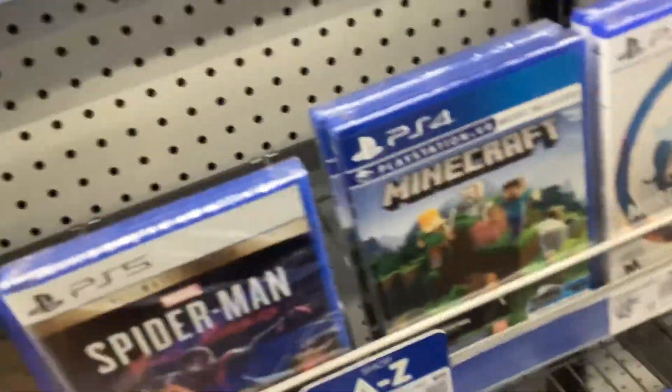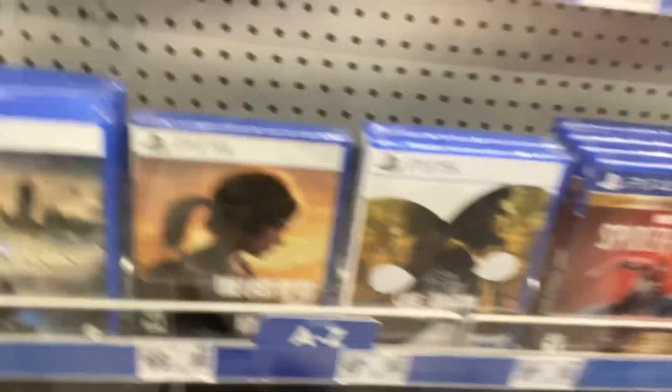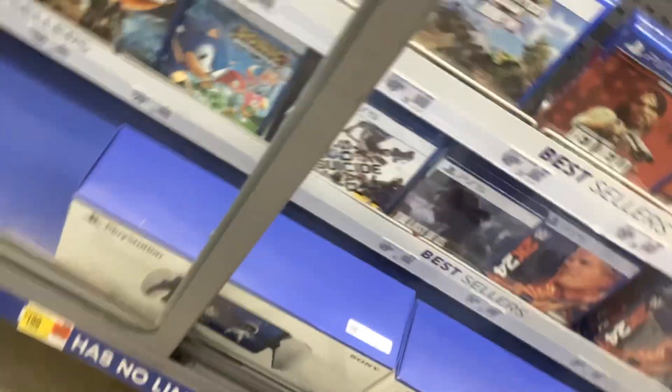So does Minecraft — well, it doesn't say PlayStation 4 Edition. I have the PlayStation 4 Edition copy. Some Superstars for the PS5 — I remember seeing this at GameStop one day.